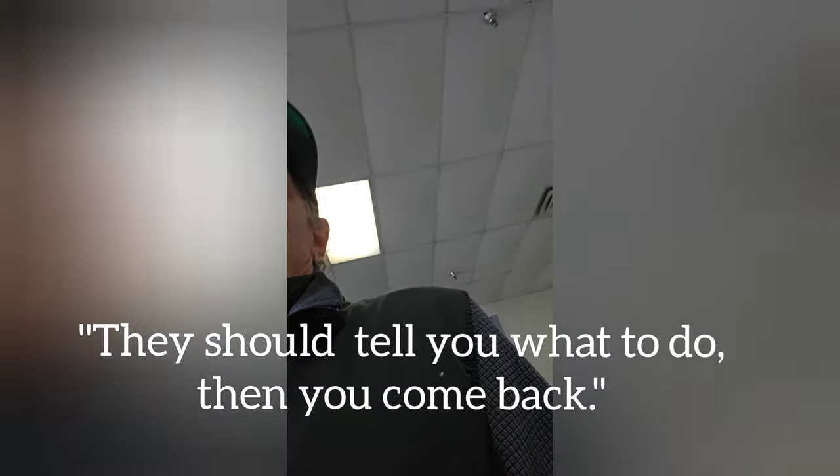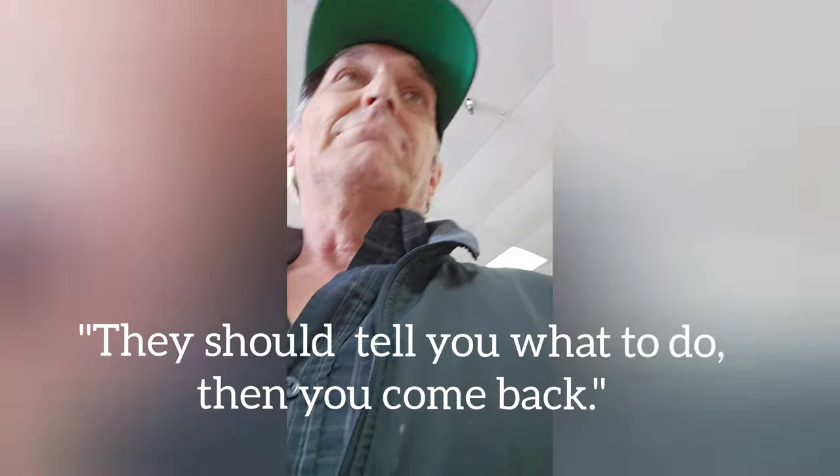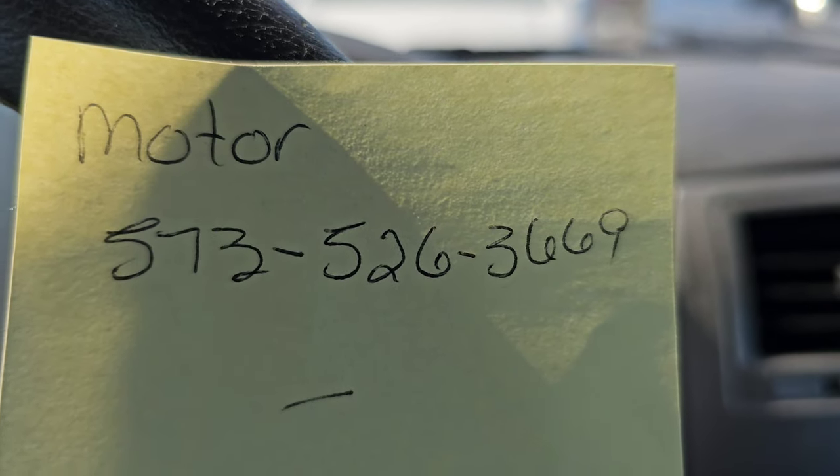I can prove that I bought it. They should tell you what you need to do, and then you can come back and we can get it done. Well, that went swimmingly — I stumped them, and they sent me this number. I've got to call the state right now.